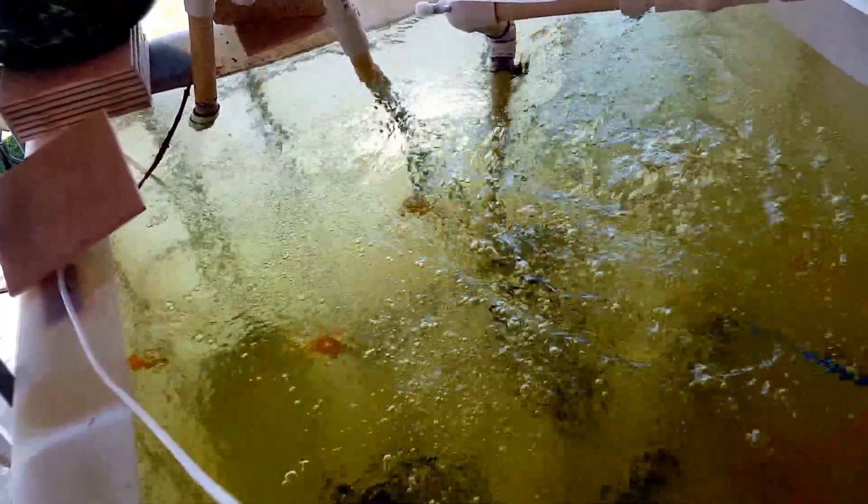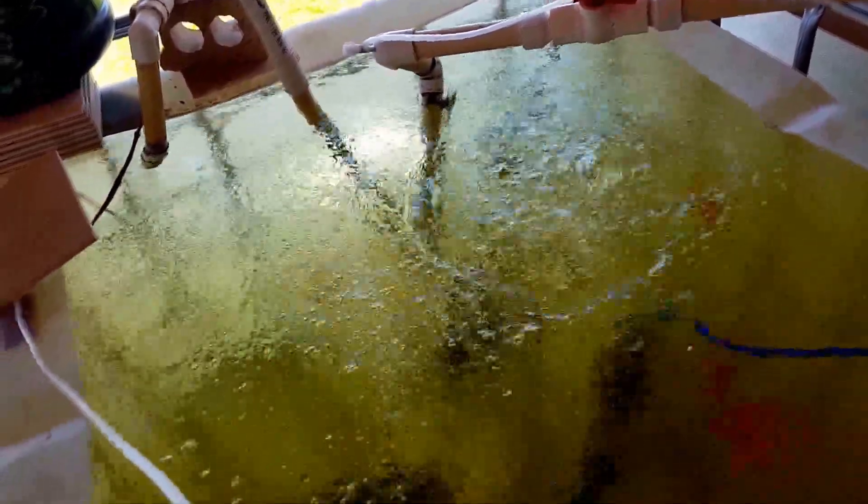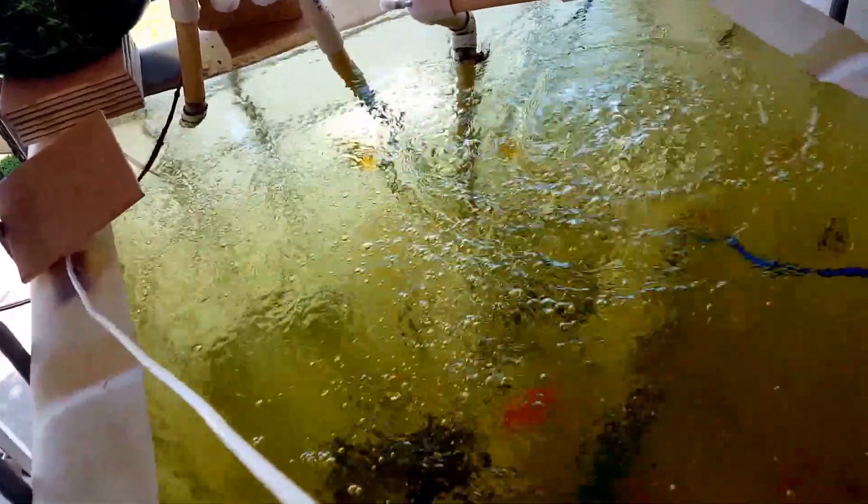An added benefit I've also noticed is that it's actually helping to keep the water cooler. We're here in August in far west Texas, and on average it's been about 95 to 96 degrees, with a couple of days of 100-plus temperatures. At night it's about 75, and when it rains — which it has been doing quite a bit — it dips down to maybe 72, though it'll be extremely muggy. With all this airflow going on, I think it's helping to draw the heat out of the tank into the air, because the water is quite a bit cooler, and the fish are really happy about that.